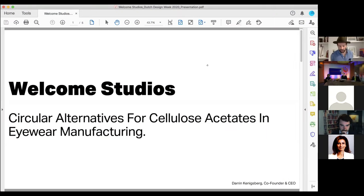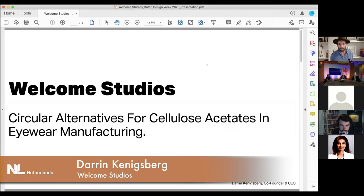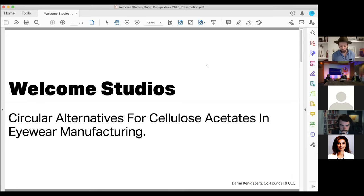Hi, my name is Darren Koenigsberg from Welcome Studios. We're a sustainable design, development, and manufacturing company in the eyewear space. Some of you are wearing glasses today, and some of those glasses — traditional injected plastics — can take up to a thousand years to decompose.